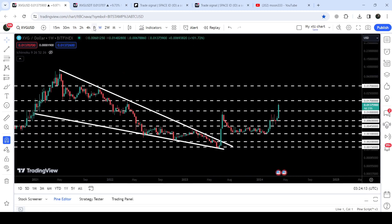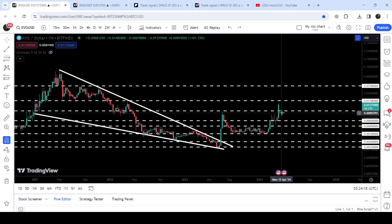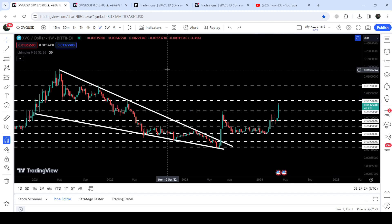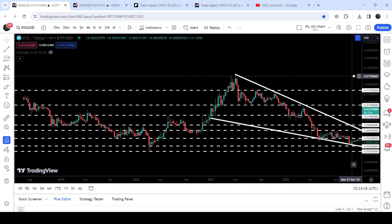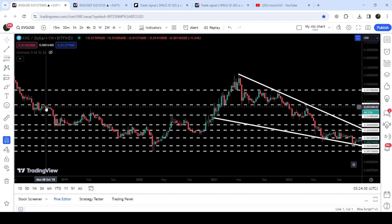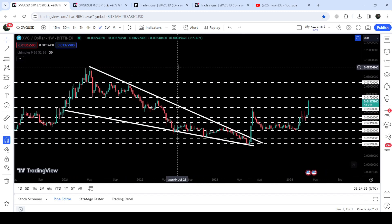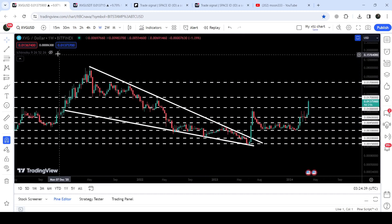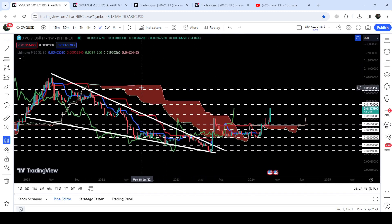Now recently the price line has broken out this resistance. On the daily time frame we have already broken out this resistance, and on the weekly time frame it is breaking out this resistance. There is a probability that soon it may also hit the next resistance of 1.7 cents, which is also a quite long-term and very strong resistance — previously working as resistance back in October 2018 and for several weeks or months, and again it can work as a very strong resistance for XVG.